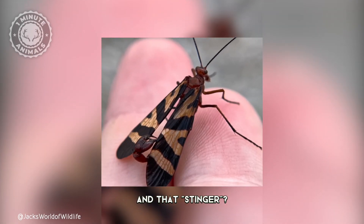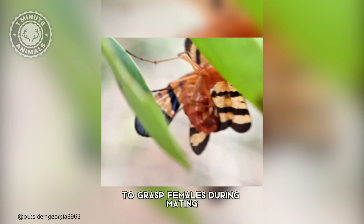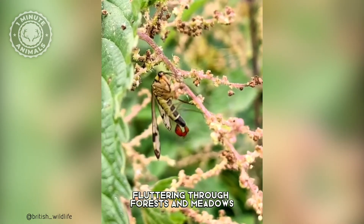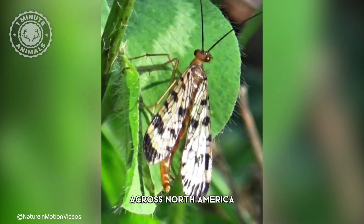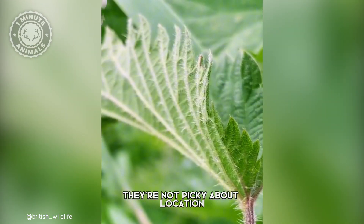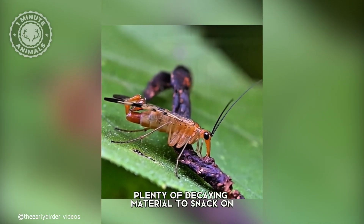And that stinger? It's not for defense — it's primarily used to grasp females during mating. You can find these guys fluttering through forests and meadows across North America, Europe, and even parts of Asia. They're not picky about location, as long as there's plenty of decaying material to snack on.